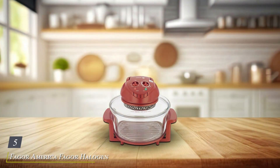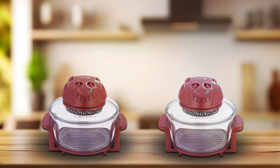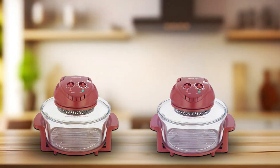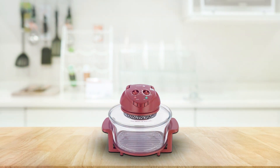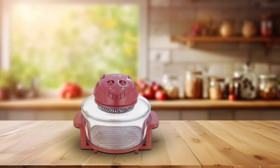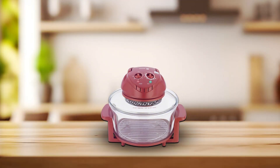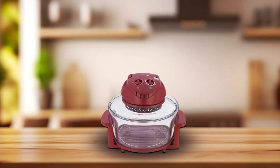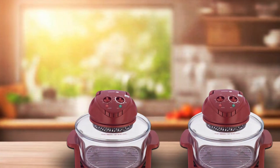Number 5: Fager America Halogen Tabletop Oven in Vibrant Red, your kitchen's new powerhouse for quick and convenient cooking. This compact yet versatile oven is designed to streamline your cooking process, delivering delicious meals in a fraction of the time compared to traditional ovens. With its eye-catching red exterior, the Fager Halogen Tabletop Oven adds a pop of color to any kitchen countertop. Its tabletop design makes it perfect for small spaces or on-the-go cooking, while still offering ample capacity for your favorite dishes. Featuring advanced halogen heating technology, this oven ensures even and efficient cooking, resulting in perfectly cooked meals every time.